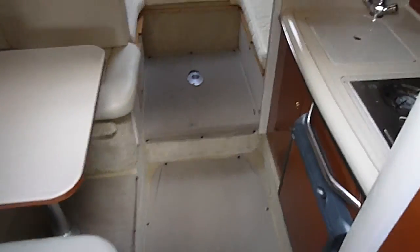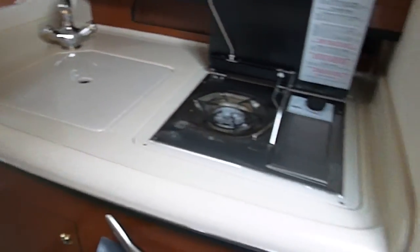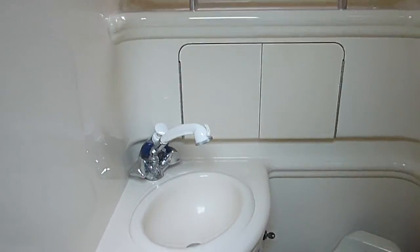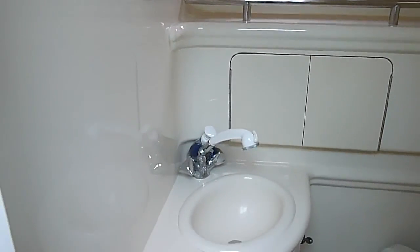The interior is quite luxurious with the use of leather, teak, and solid surface counter space. You've got a head here as you first enter the below deck with an adaptable shower from the sink.